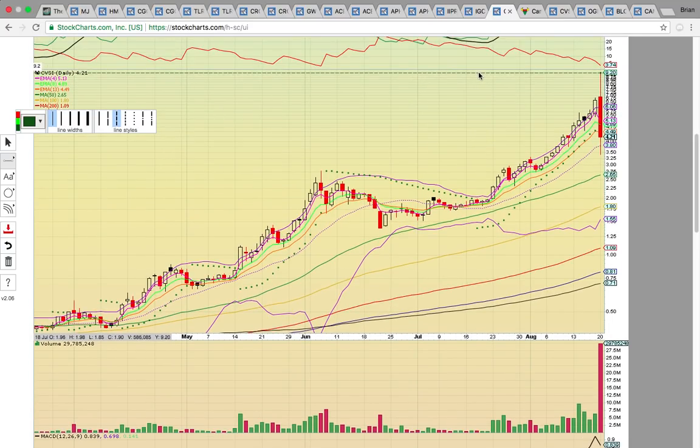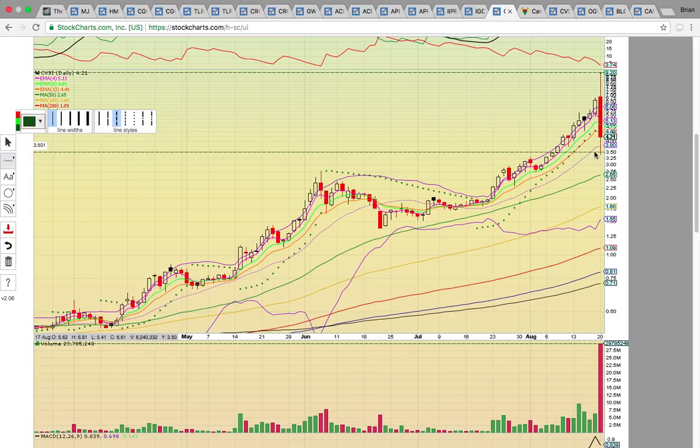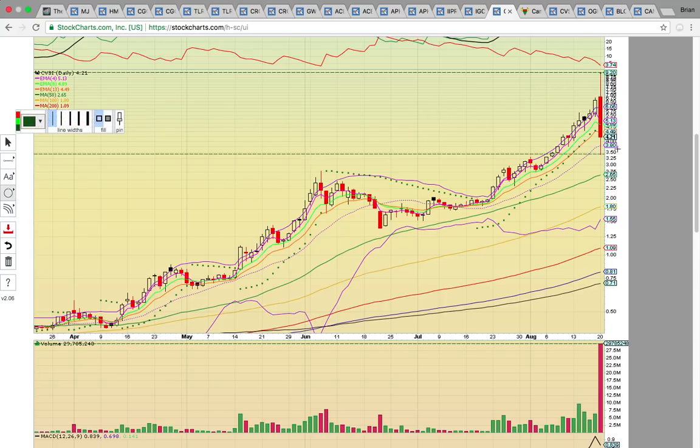They got it up to $9.20 and then look at that unload — 28 million shares traded today. A lot of people did load on the bounce, so there was some volume off the bounce and people are trying to play it. Right now, it's all about this middle Bollinger Band at $3.80. If it can stay above $3.80, it's in play for a bounce. If it drops below $3.80, look for a drop down to the 50-day SMA at $2.65 — that should be tested if it fails to stay above $3.80.